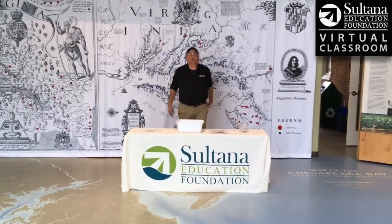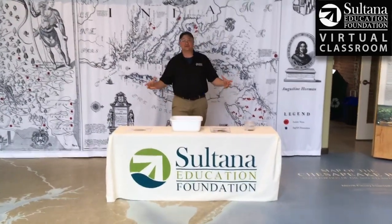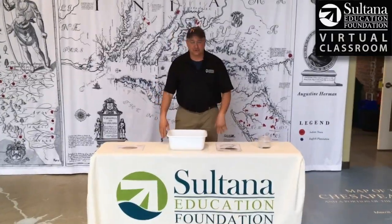Hey guys, Chris Serino here from the Sultana Education Foundation. We're here today in the Holt Education Center, and I'm here to tell you about one of the most common but also least known fish in the whole Chesapeake Bay — the hog choker.